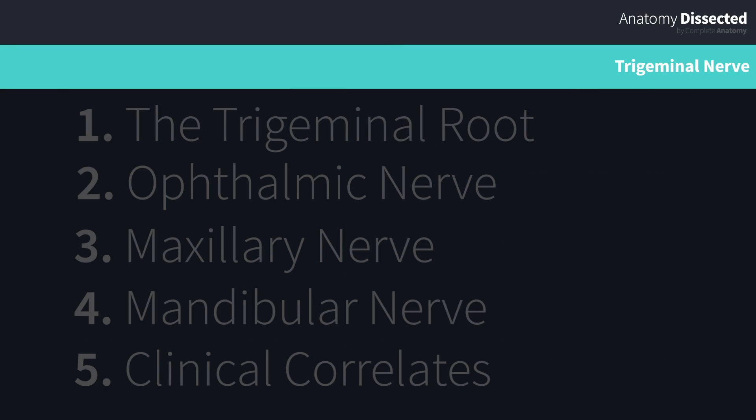The trigeminal nerve is the most expansive cranial nerve. It supplies sensory innervation to the face, facial sinuses and mucosa. It also supplies motor innervation to the muscles of mastication. We'll break this down into small manageable pieces.